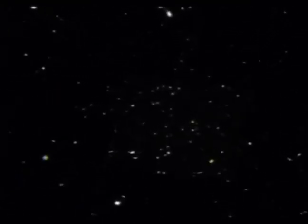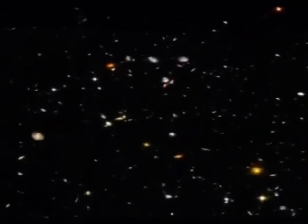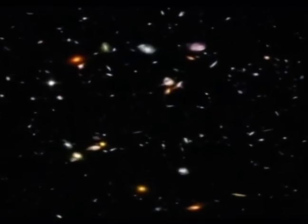A few years ago, the Hubble Space Telescope, which is in orbit around the Earth, turned its gaze to that tiny piece of sky — the five-pence piece bit of sky — and took a picture. It opened its camera shutter for thousands and thousands of seconds, just gathering the light from that piece of sky.